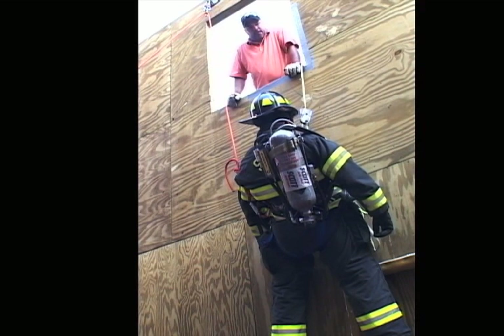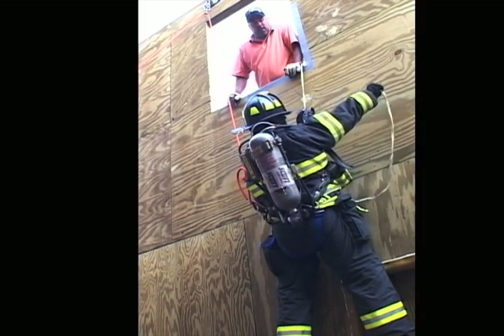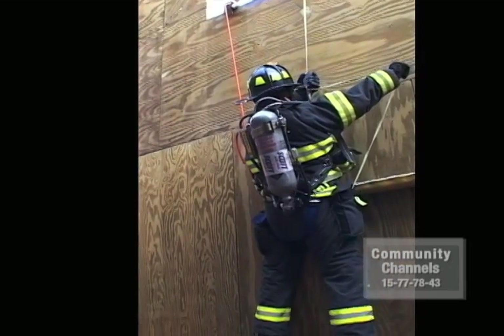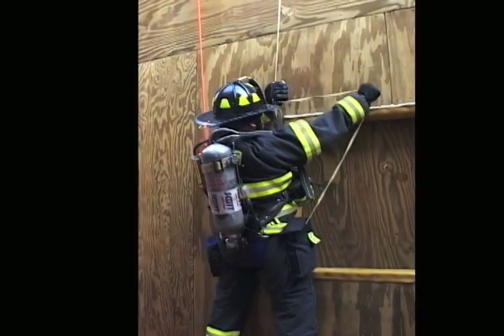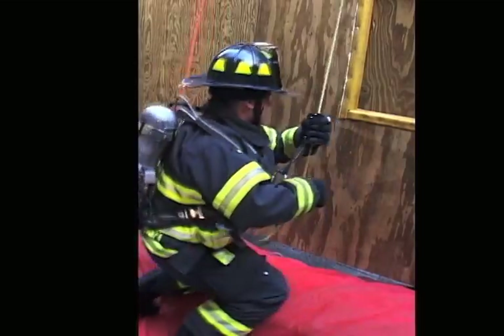All right, Margo, come on down. What he's going to do is come down on a controlled slide. Three o'clock, nice and easy. You notice his left hand is controlling his descent, and the right is holding the rope. All the way to the ground. Nice job, Margo. He's down.